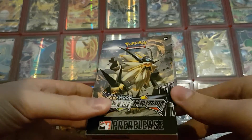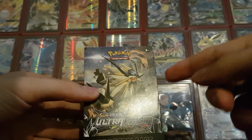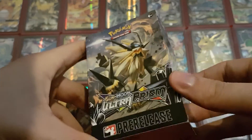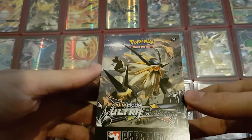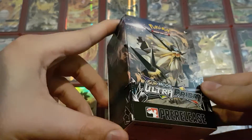This will pretty much be the same deal as with my other pre-release videos. There's the little 22-card deck and the four booster packs, which I have already opened because I played with those cards, but then I put everything back to sort of share the experience with you guys, because I'm not going to open these things with a camera while I'm at the pre-release — that's very noisy and seems very awkward towards the other people who sit at my table. That's why I do it like this.